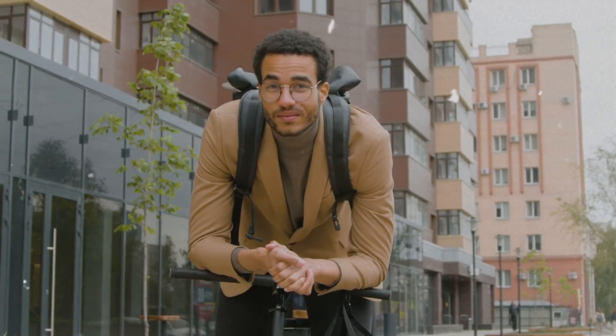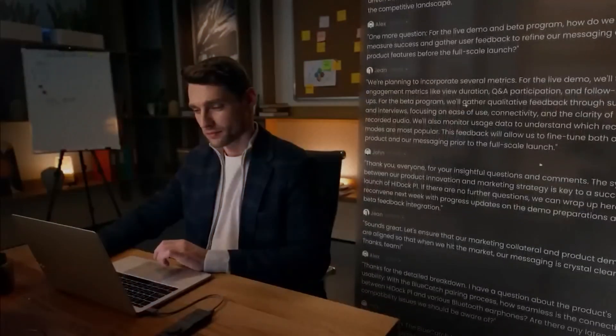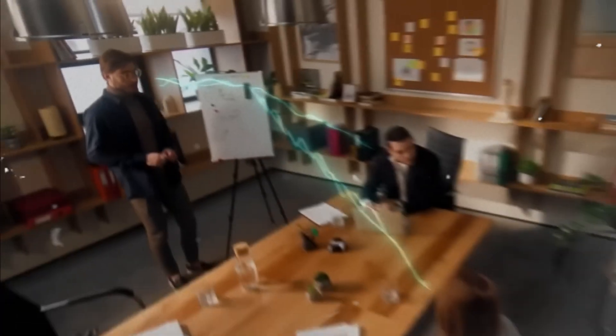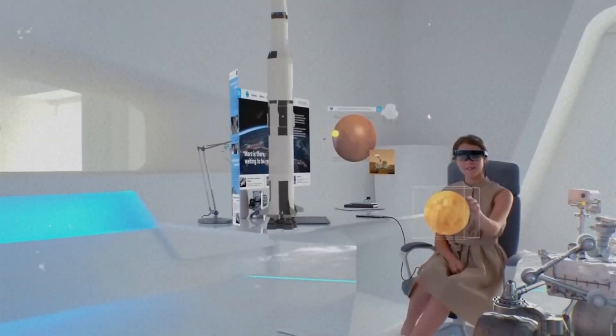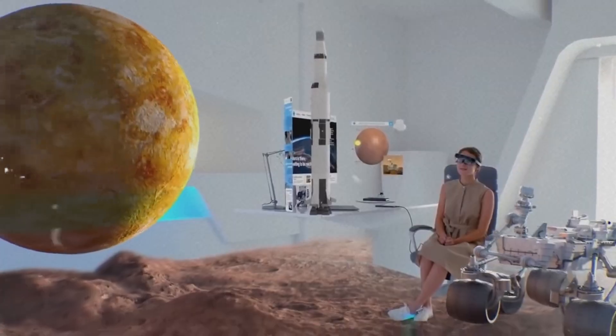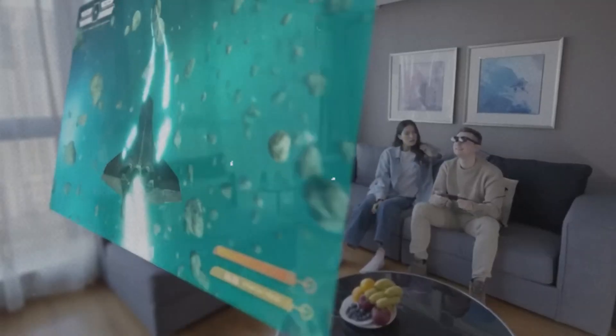Not someday, but right now — and how each one transforms daily life. These are not science fiction concepts. They're real, they work, and they might just change how you live. These intelligent tools blend form and function, merging cutting-edge AI with fashion and practicality like never before.